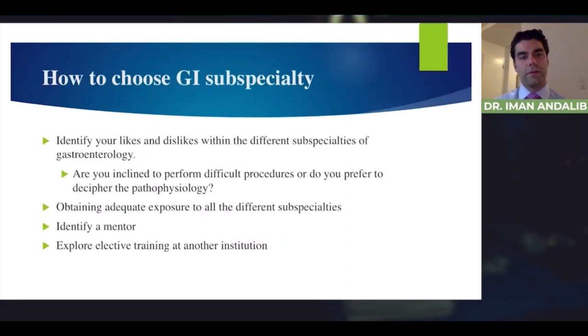The first step is to identify your likes and dislikes — are you inclined to perform difficult procedures or would you rather decipher pathophysiology? Difficult procedures often require very long hours; some of the procedures I do take five or six hours, and I once had a procedure during fellowship that lasted 12 hours. You need to know you want to do those kinds of difficult procedures, because it can be very tiring.